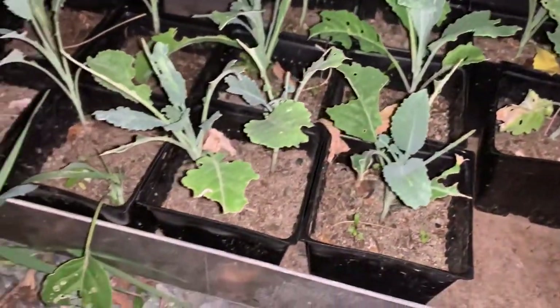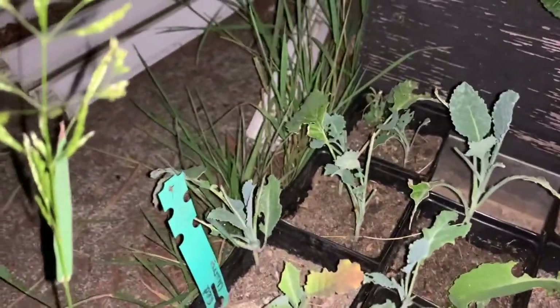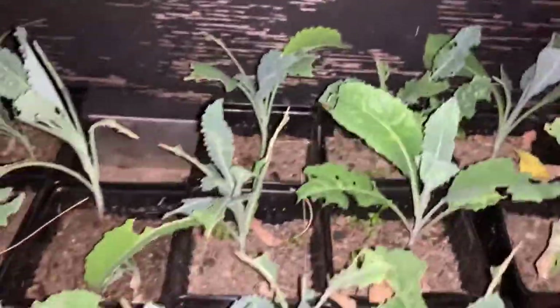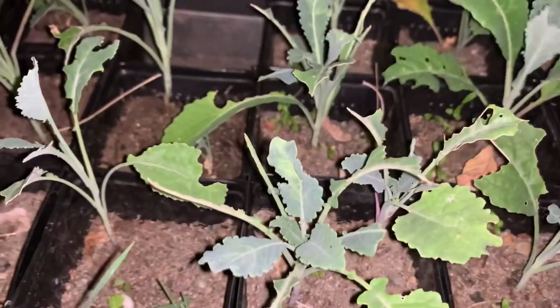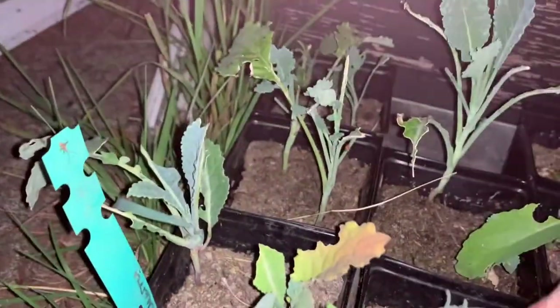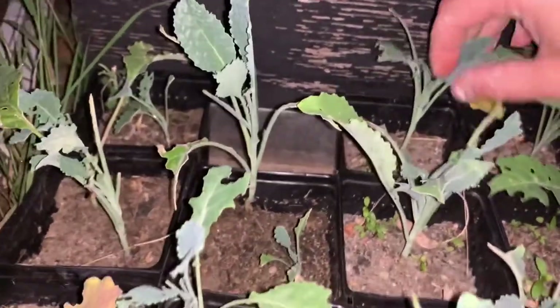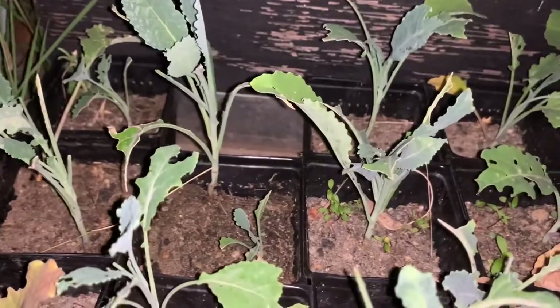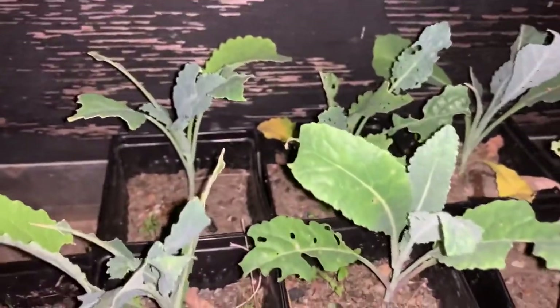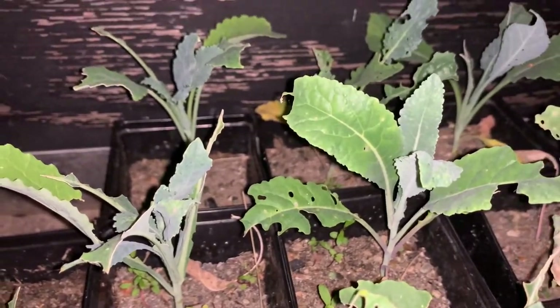These are more brassicas that I need to move into the cold box. These are dino kale, and this is what it looks like when you leave them out where the cabbage butterfly can get to them. It lays one big-ish egg on the underside of the leaves. I'm checking here to see if there's any caterpillars or eggs I can show as an example. Usually they hatch out and just eat an entire leaf or two. I'm pretty sure these will grow — I'll plant them in my garden and see, just in case.